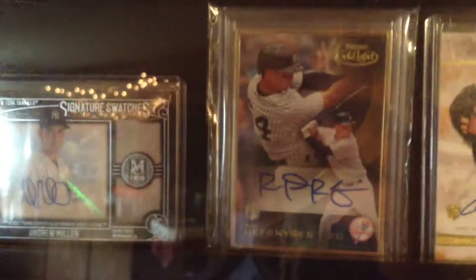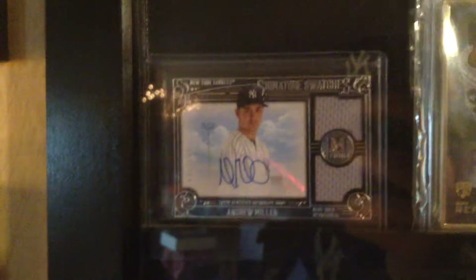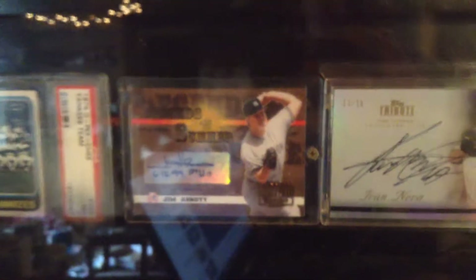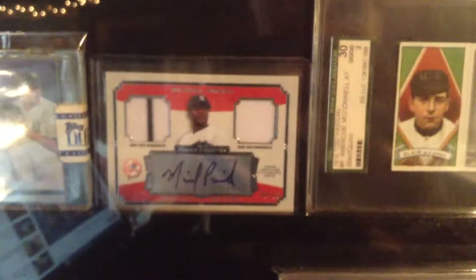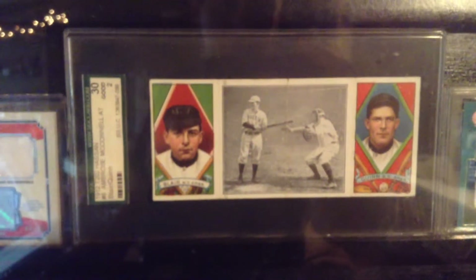Five of 15. Robert Refsnyder gold label autograph — that's a badass card. Andrew Miller, Jim Abbott, Ivan Nova, Pineda. And there's a 1912 Hassan Cigarettes card.